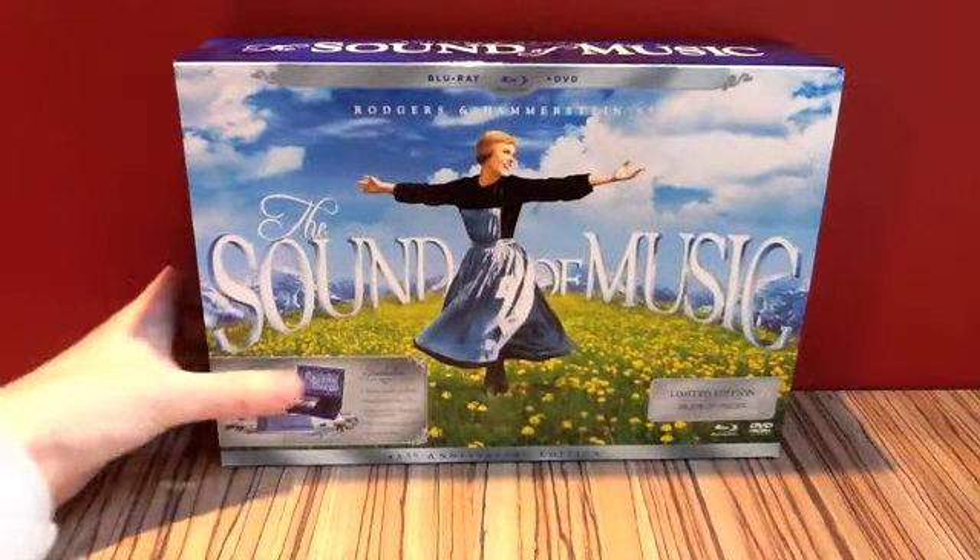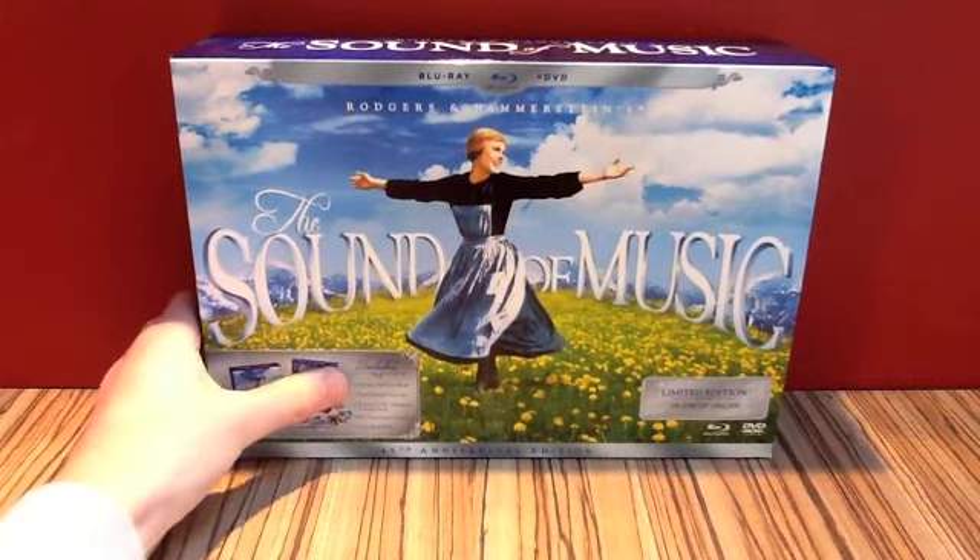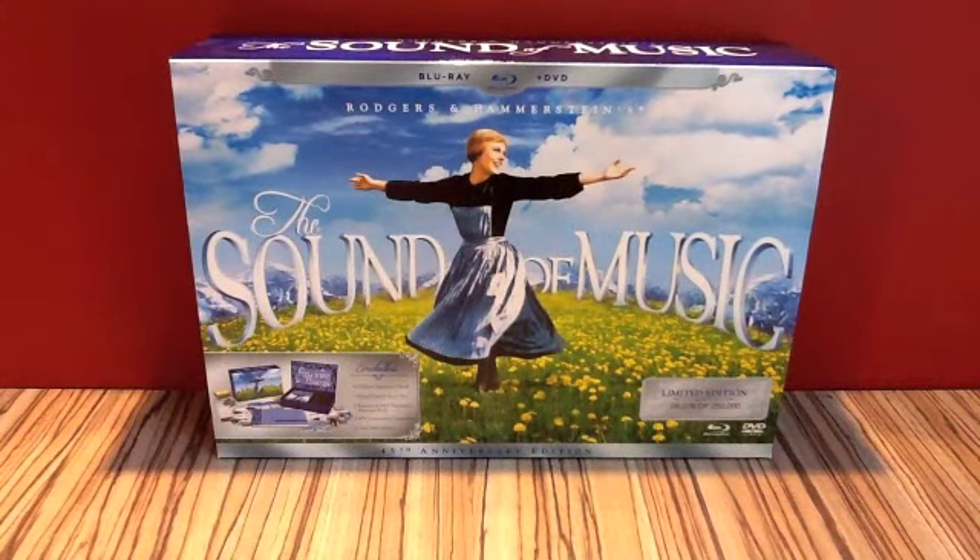We are going to start off with a pretty big thing for me to get, something that is not Disney, and it is The Sound of Music — the 45th anniversary Blu-ray and DVD combo pack, big box kind of thing. It's limited edition and it's really, really nice. You get loads of great stuff in this box.